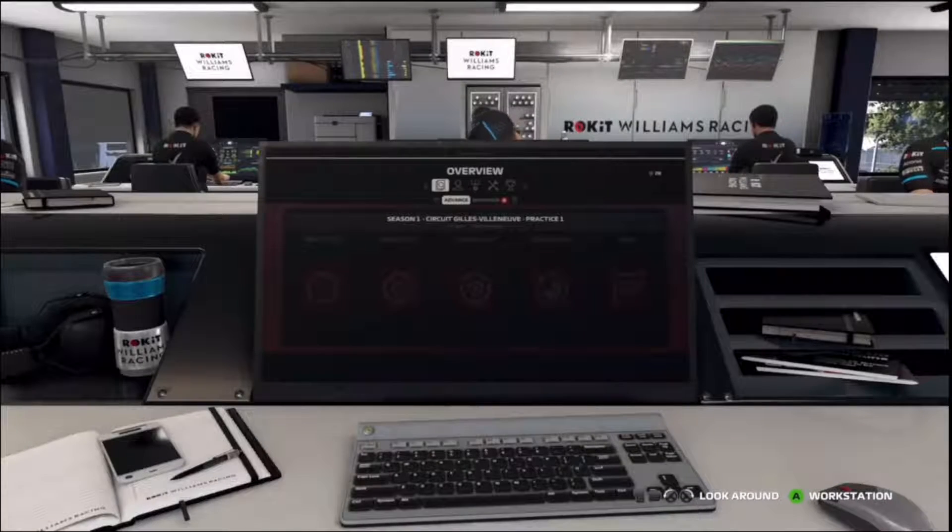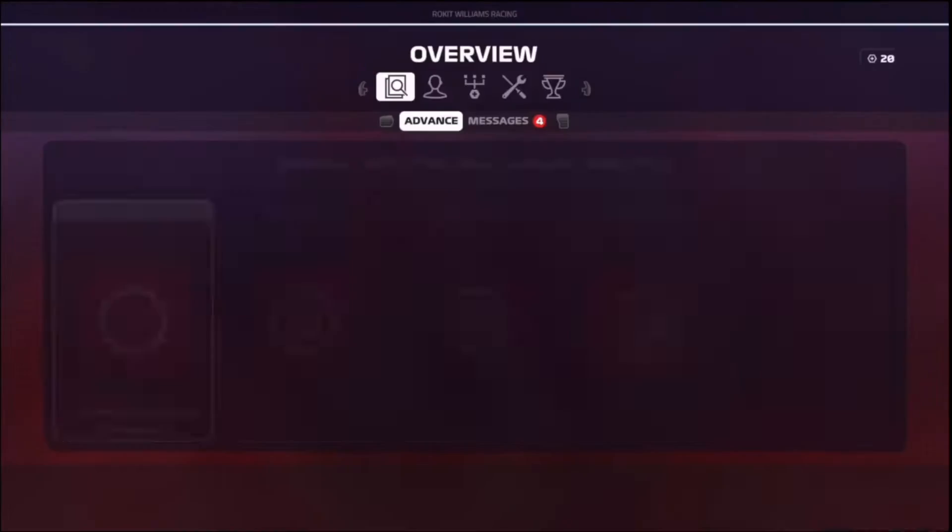Hey guys, it's Warzone, and welcome back to another episode of my F1 2019 career mode.